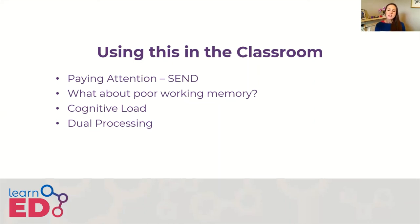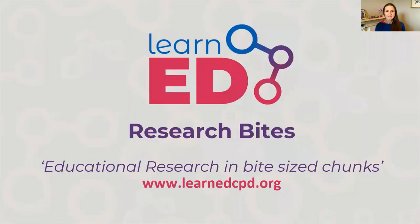Finally, the reason it is important to understand working memory is that it helps us understand the basis for things like cognitive load and dual processing theory, as well as others. I hope that you found this video useful. Don't forget to sign up to our mailing list — the link is below — to be the first to get our LearnEd Research Bites blog and new courses. You can also visit the LearnEd website to find out more about our free and paid professional development courses for teachers. Thank you for listening. Goodbye.